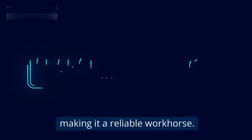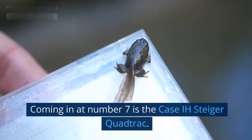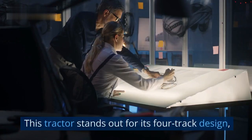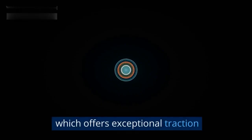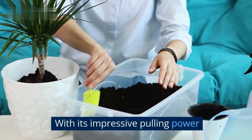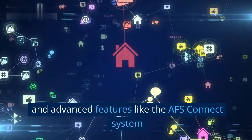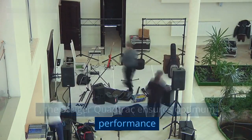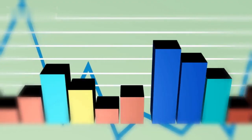Coming in at number seven is the Case IH Steiger Quad Track. This tractor stands out for its four-track design, which offers exceptional traction and reduces soil compaction. With its impressive pulling power and advanced features like the AFS Connect system, the Steiger Quad Track ensures optimum performance and productivity.